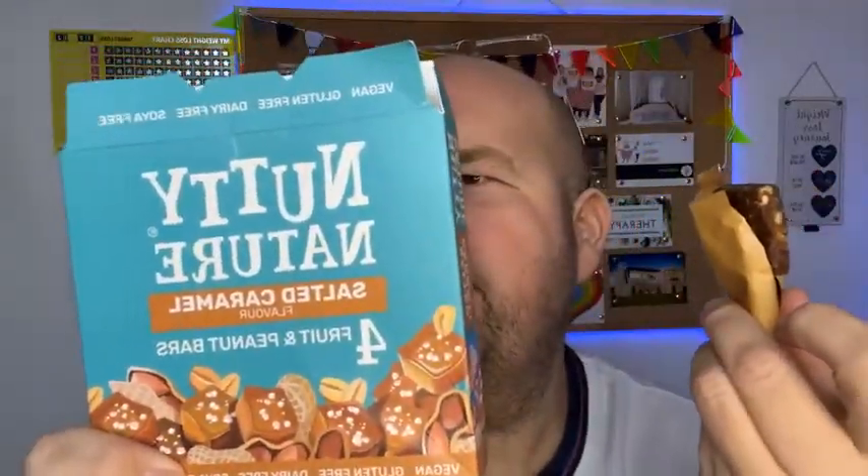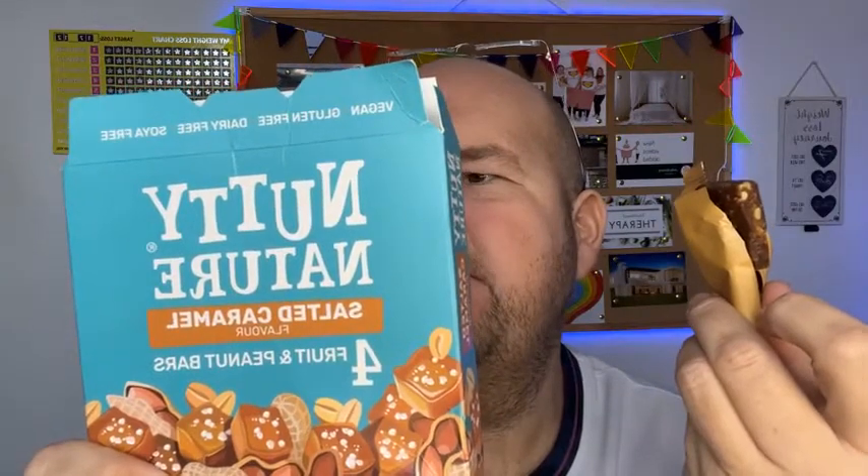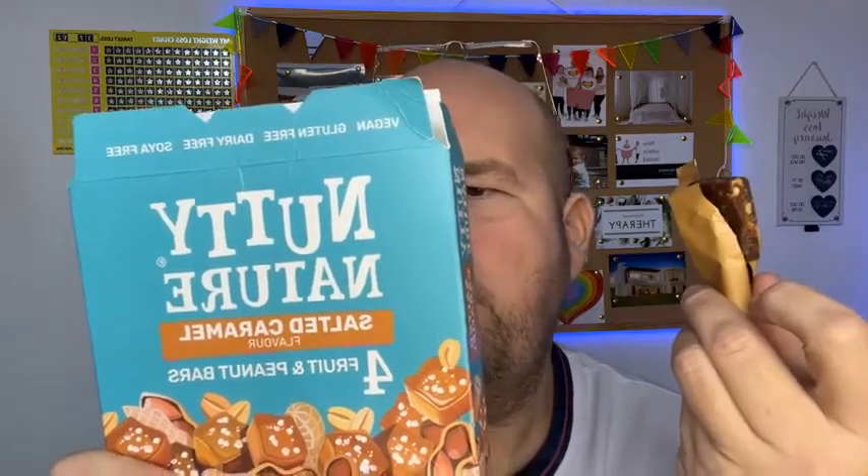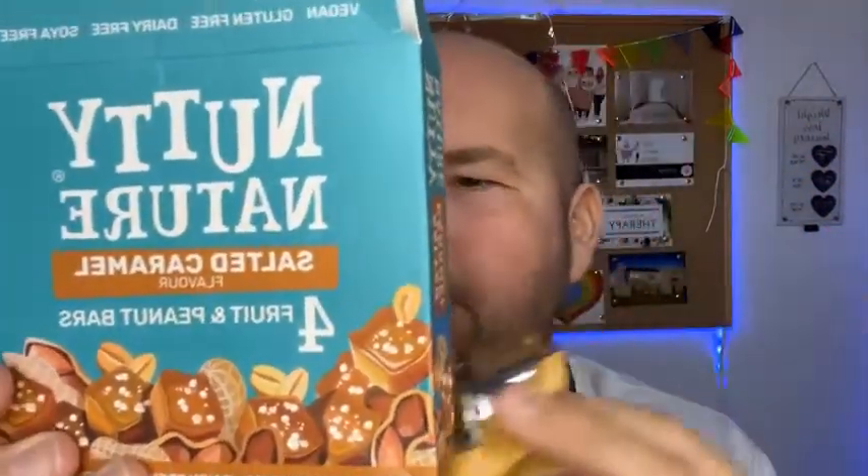This is the salted caramel. Ingredients: date paste, peanuts, raisins, sea salt, and natural flavorings — that's it. I really don't know how they get the flavorings in there with natural flavorings without adding any extra calories — it's genius. That is really tasty.